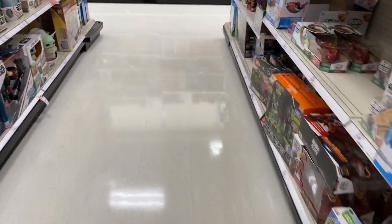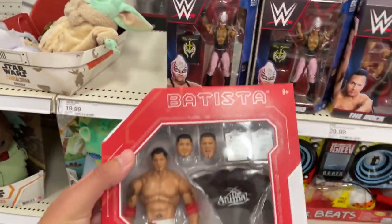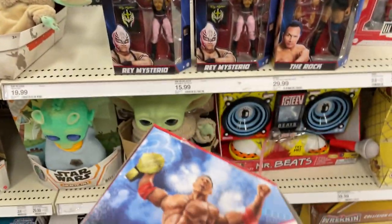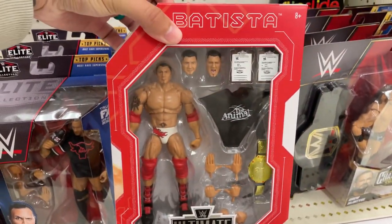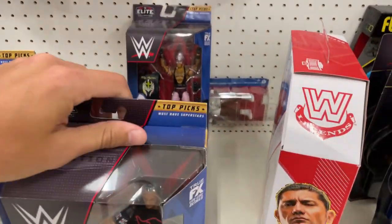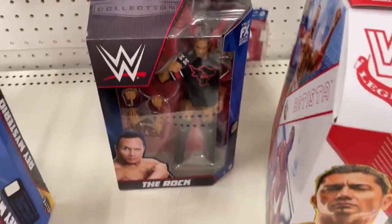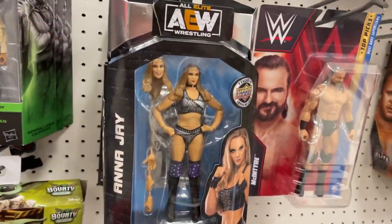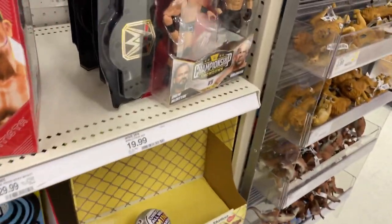All right, here we go. Let's see what we're working with. Oh snap — Batista Ultimate Edition! This is not my first time seeing this, but it's very cool to see it in your area. That's always a dub. Got a couple of those looking pretty good. They have Top Picks Ray and Top Picks Rock — very good figures, just maybe if they were marked down.